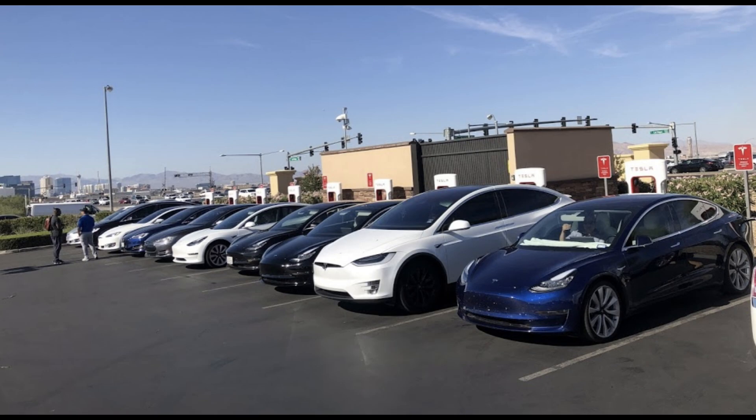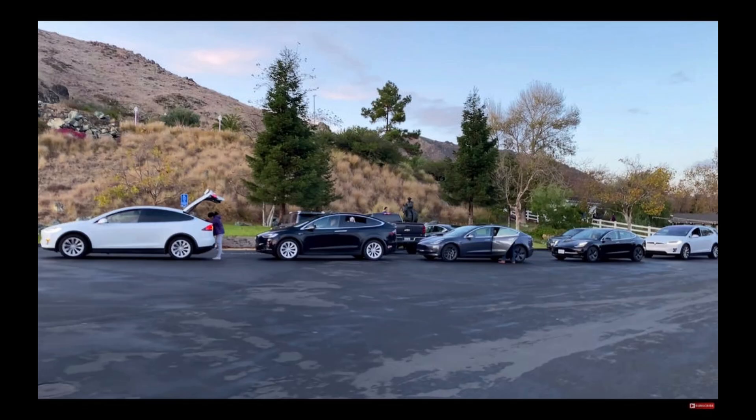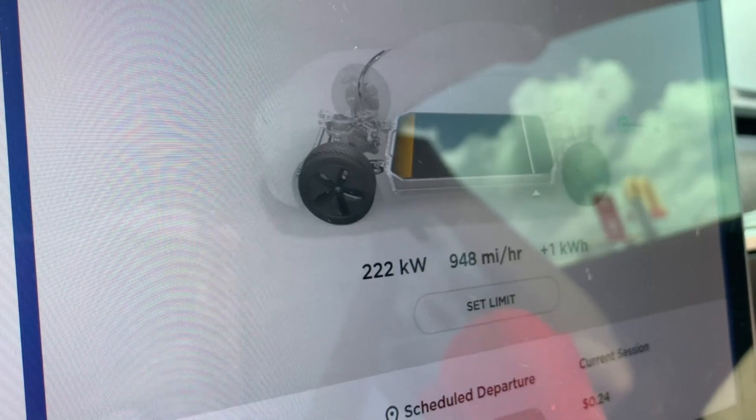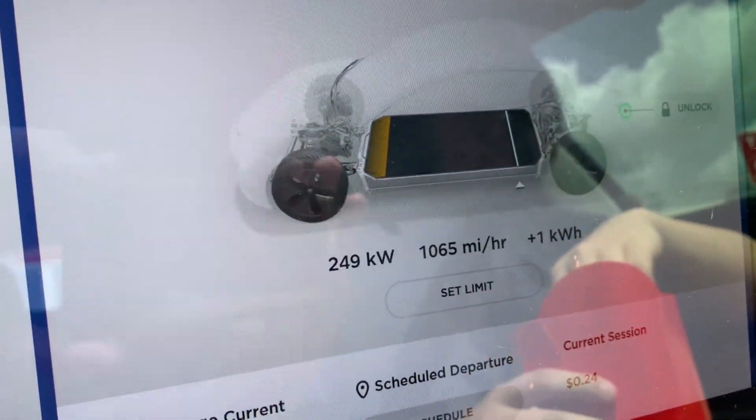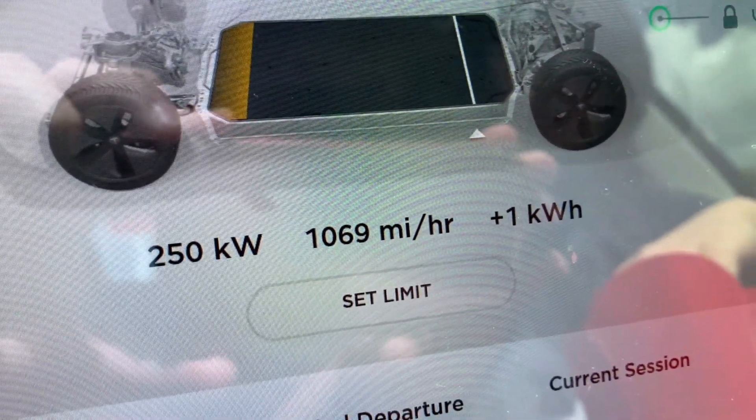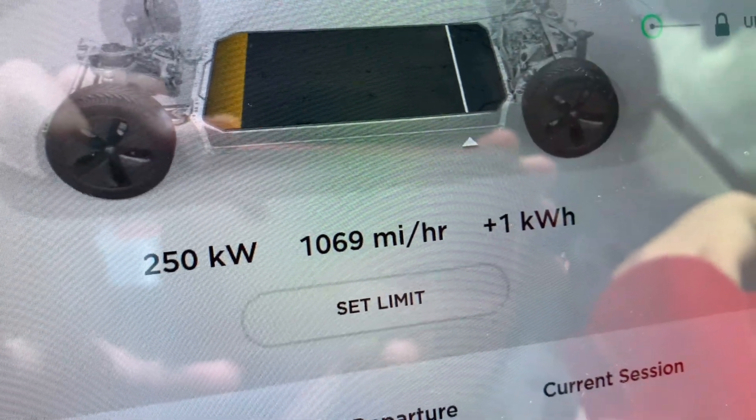On trips, having the ability to DC fast charge at other locations is good when a supercharger is not available nearby. However, these numbers are a little disappointing since the Model 3 and Y support up to 250 kilowatts charging on a V3 supercharger.